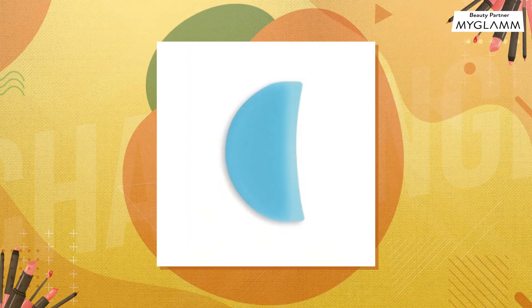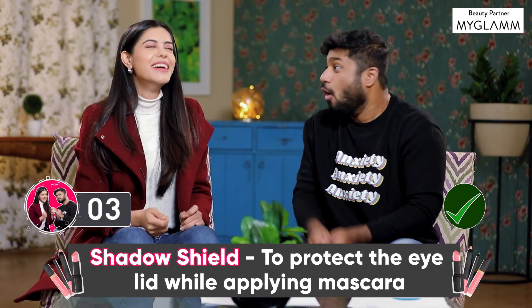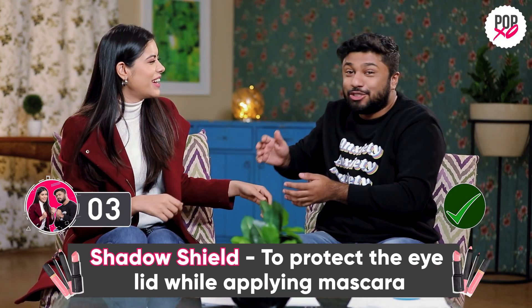Blue Moon, Chaudhwee. Tell me — this isn't it. When you use mascara — I don't use mascara. I don't know. You can tell me something. I'm doing everything, I'm supporting you, I'm helping you. Mascara protector. It's an eyeshadow shield. Oh, shit! Oh, it saved you!